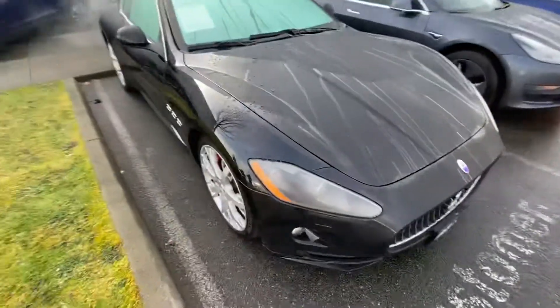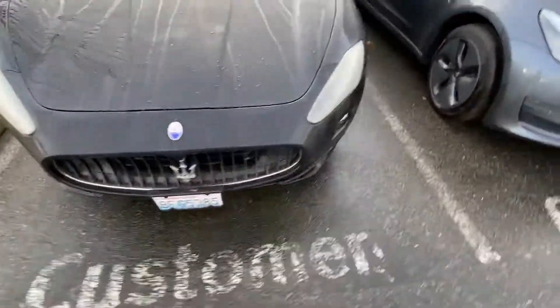I'm going to do brakes on it and detail it, but as you can see, the exterior is about as clean as it gets.